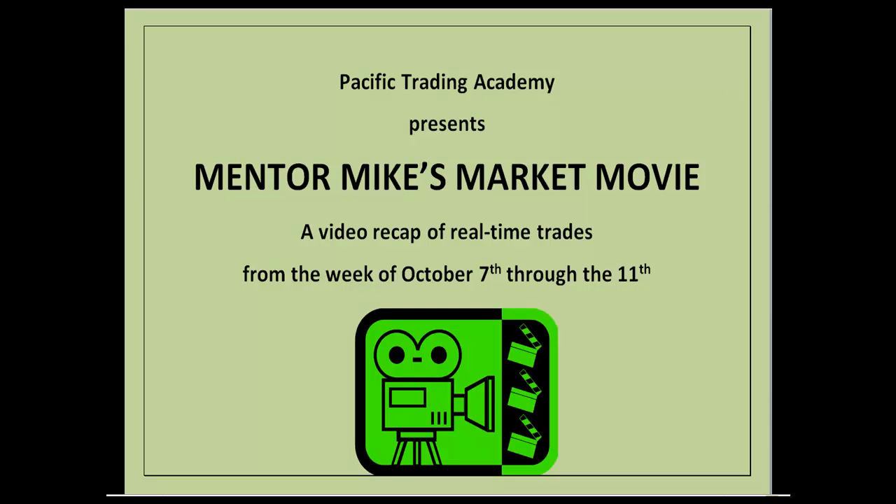Greetings. Pacific Trading Academy presents Mentor Mike's Market Movie. Today we have a video recap of real-time trades taken during the week of October 7th through the 11th. This is Mentor Mike Bridges coming to you from lovely sunny Southern California. And let's look at our first screen capture.